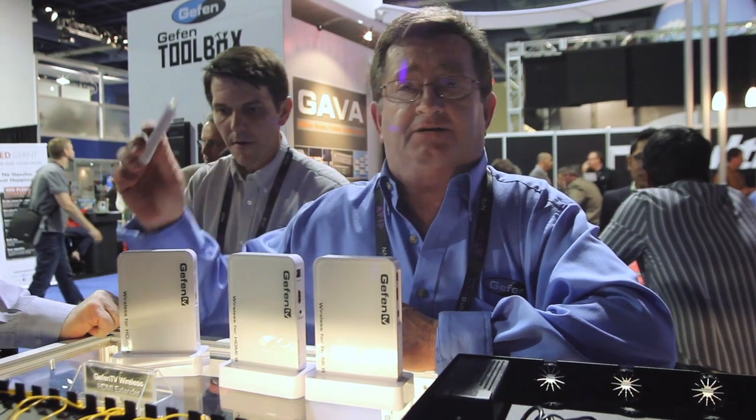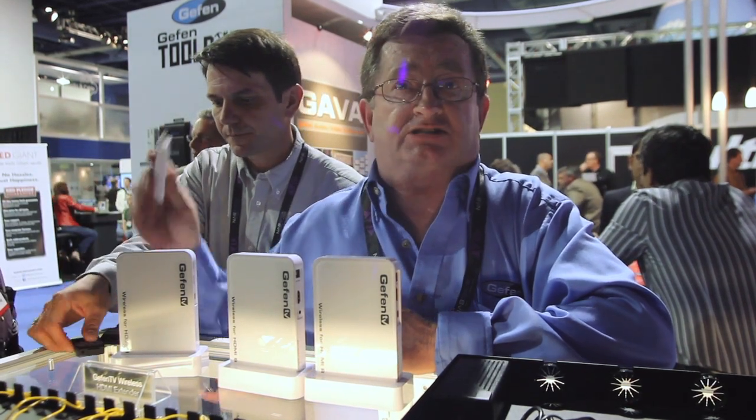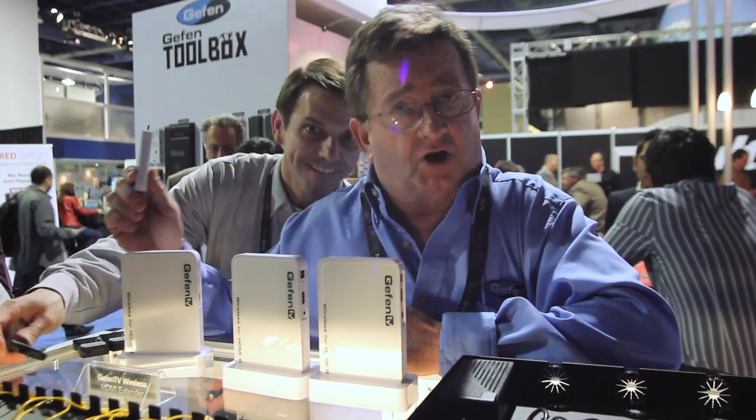Hi, I'm Marty Druckmann from Network Pro Marketing, Geffy Distributor based in Florida, California. And today I'm here to talk about our new products, HDMI wireless products.